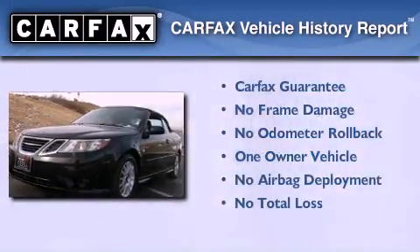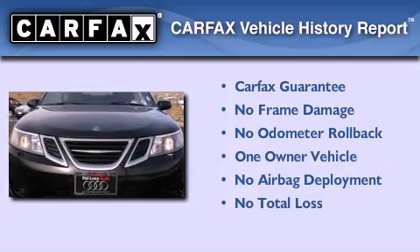This Saab has had only one owner and it qualifies for the Carfax buyback guarantee.